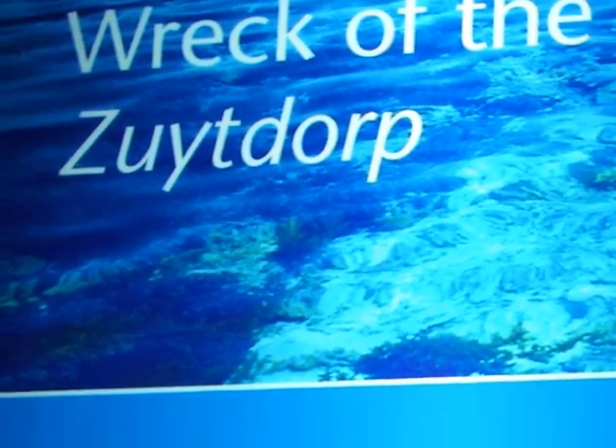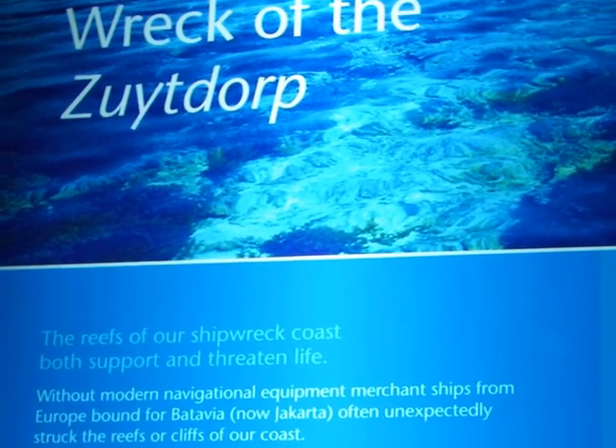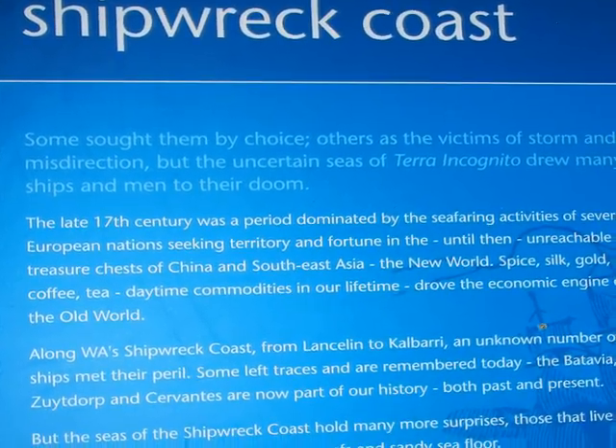There's a whole series of exhibits on shipwrecks along the western coast. It's for good reason it was called the shipwreck coast.